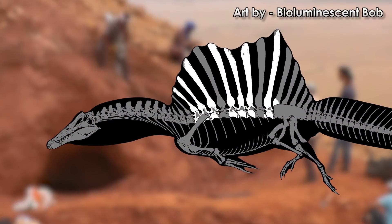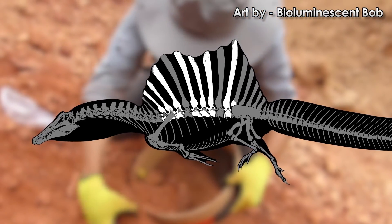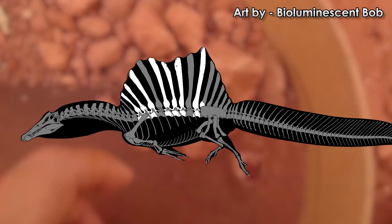According to Dr. Ibrahim's interpretation of the fossil material, not only did Spinosaurus have a dented sail, but short back legs and a paddle-shaped tail.